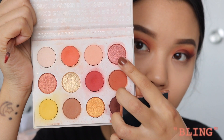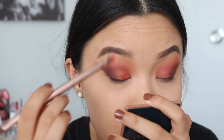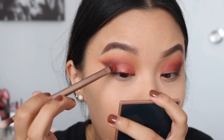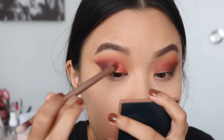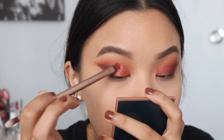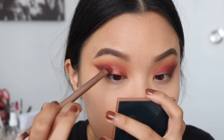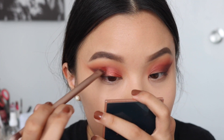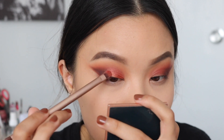Taking the shade Bling, I'm going to place this on the inner corner of my eye, meshing it into the dark brown we placed on the outer corner. When I use metallic shades, I always wet my brush — that way there's just a little bit less fallout and you get the most metallic shine. But if you don't wet your brush, it's still a beautiful shine either way.